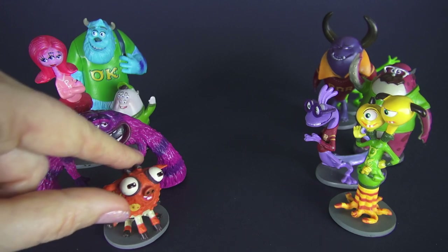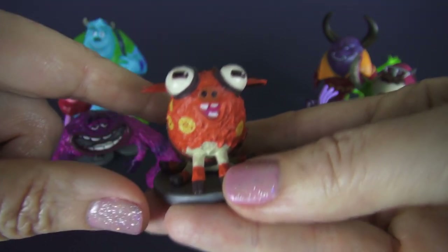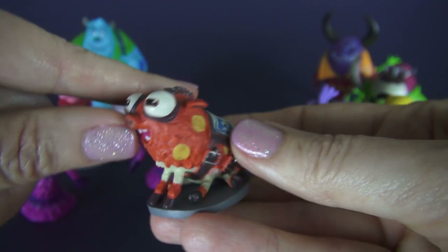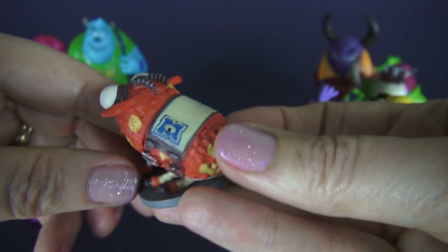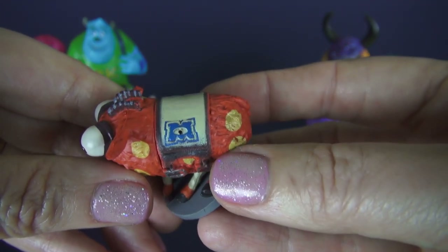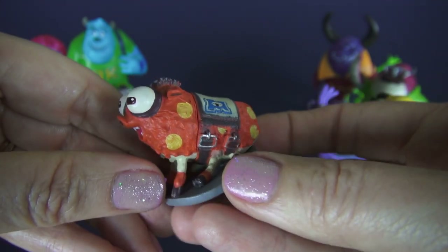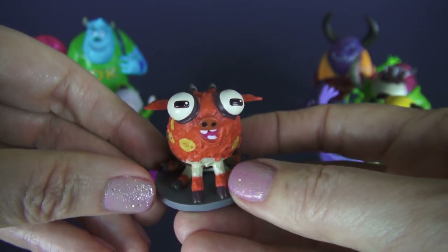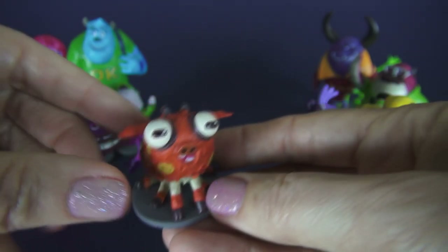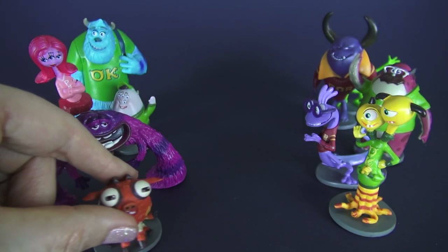This is Archie the Scare Pig and he is a mascot. He has six legs, and right now he's wearing the MU initials, but that's only because MU stole him from Fair University. Sometimes universities do that — they'll steal the mascot of the other rival university.